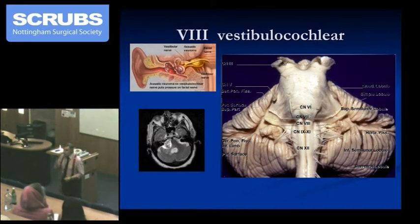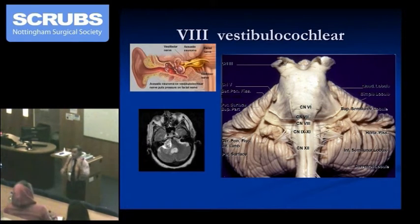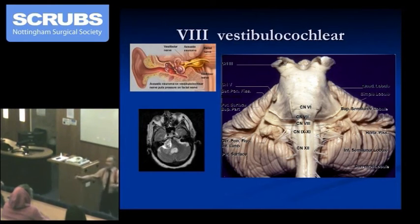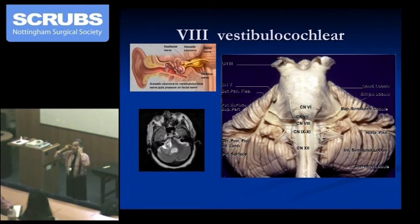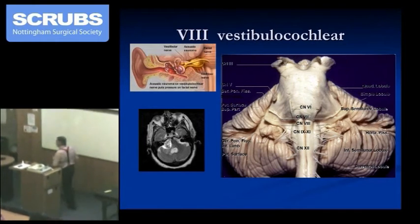Electronystagmography — that's a heck of a mouthful — is actually done in ENT clinics to look at vestibular function. What they do is put you in a chair, like an electric chair, and then they whiz you around. They've got electrodes attached to the globes of your eyes, and they induce nystagmus and look at it physiologically. Electronystagmography.